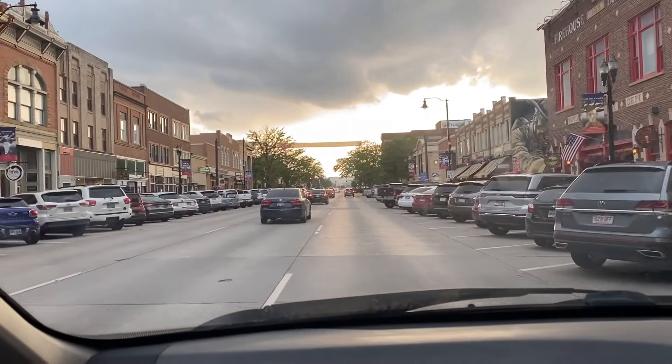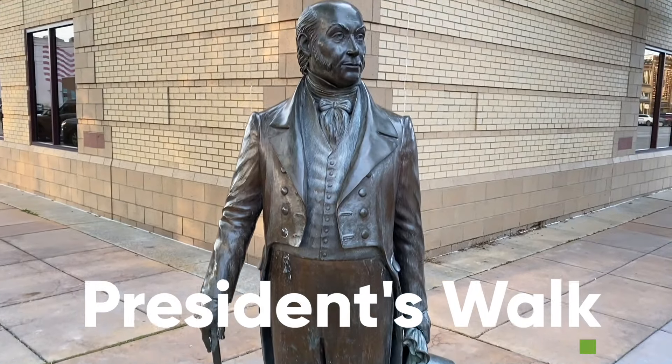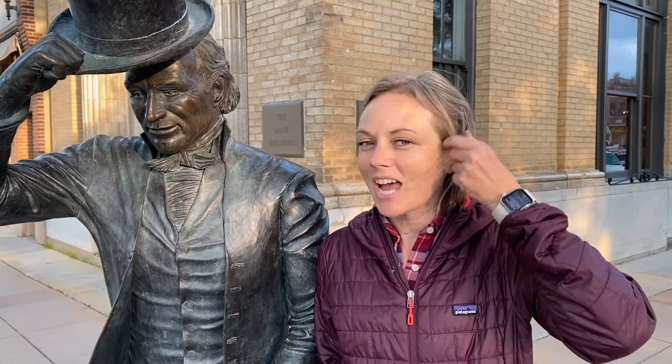Another fun thing to do in Rapid City is explore their downtown Main Street — great shops and restaurants, plus a President's Walk with bronze statues of past U.S. presidents all along the street, which would make a fun scavenger hunt for your kids.